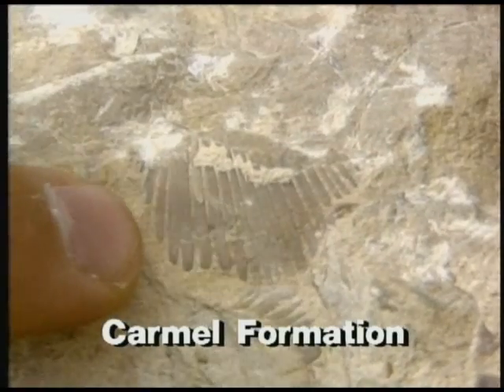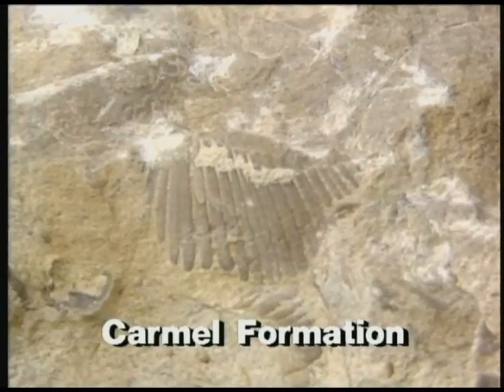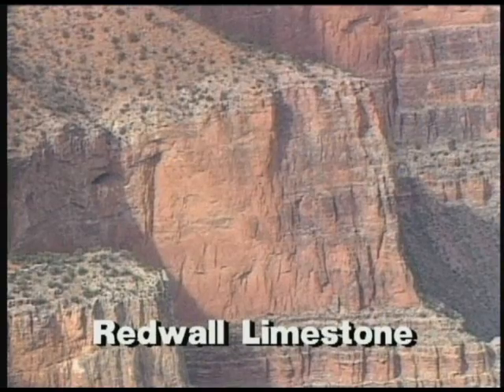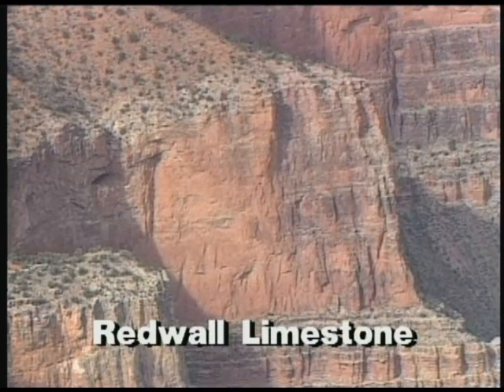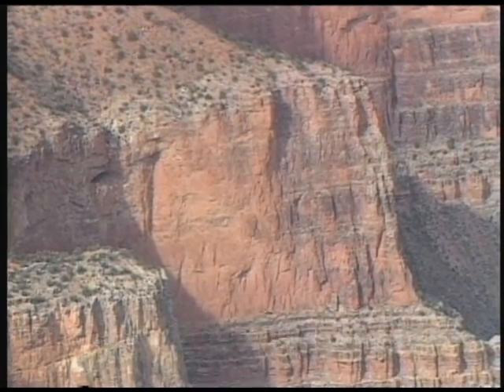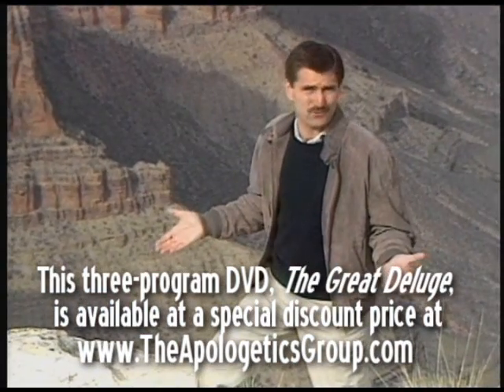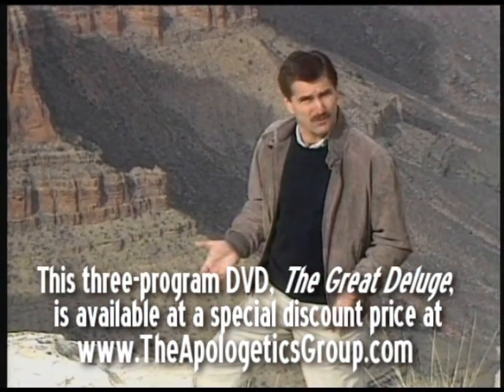This rock represents one of the big puzzles in geology. These kinds of rocks, made up of ocean sediments, are by far the most common type of sedimentary rock there is. There's more ocean strata on the land than there is land strata on the land. And that's a problem.